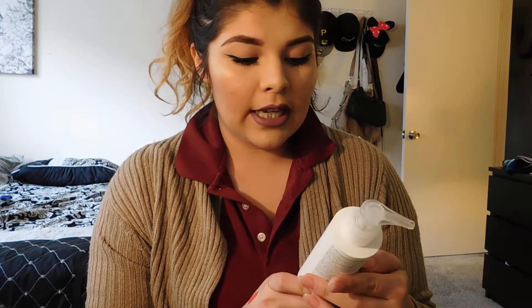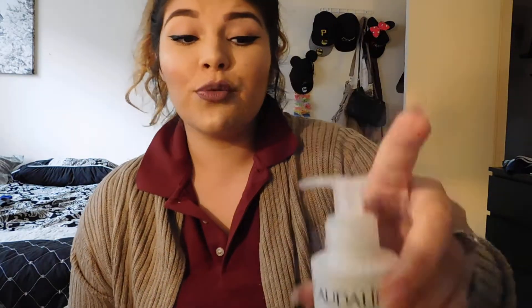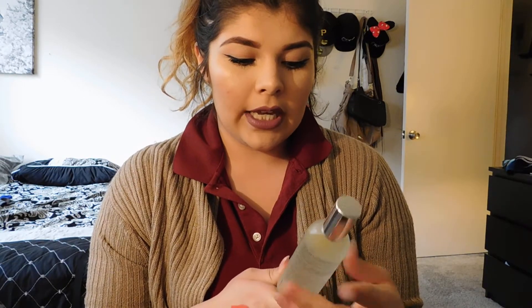Also from skincare, I got a Caudalie cleansing water. With this you just put a little bit on a cotton pad and rub it on your face — it'll remove your makeup or just help cleanse the face, and you do not have to rinse it afterwards. Caudalie is a really good brand and I'm super excited to try that.